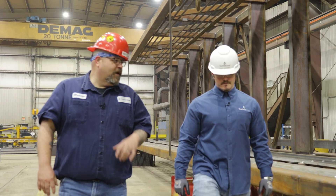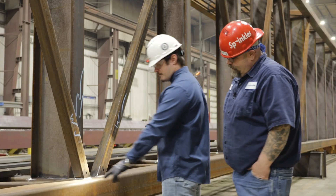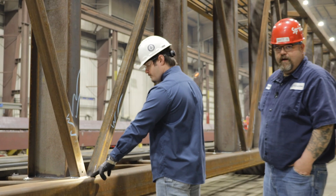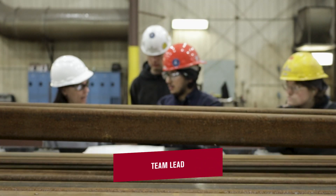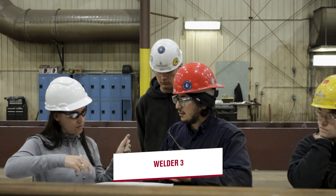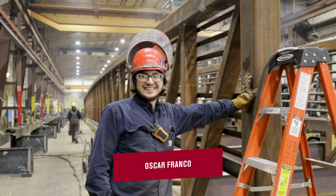It's got special welds for it. Right here you've got a great uniform profile, nice tie-ins, excellent craftsmanship. This is welded by Oscar Franco, which I personally believe is one of the best bridge fabricators and welders in the country.